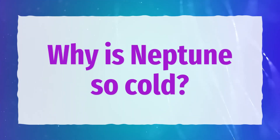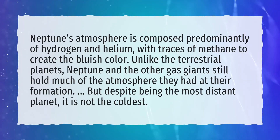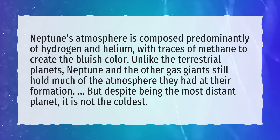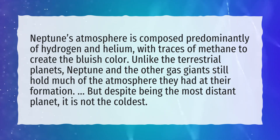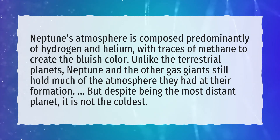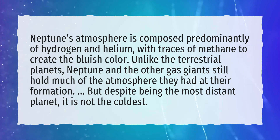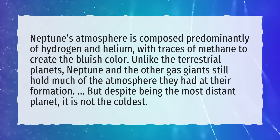Why is Neptune so cold? Neptune's atmosphere is composed predominantly of hydrogen and helium, with traces of methane to create the bluish color. Unlike the terrestrial planets, Neptune and the other gas giants still hold much of the atmosphere they had at their formation. But despite being the most distant planet, it is not the coldest.